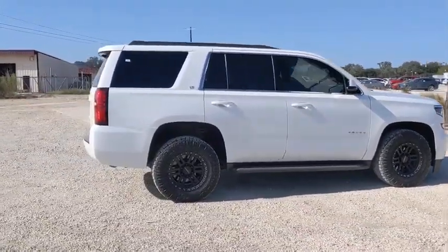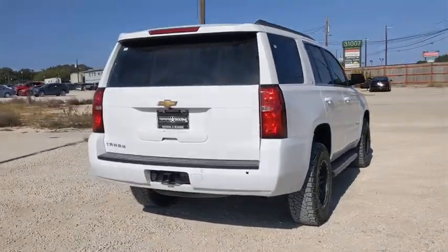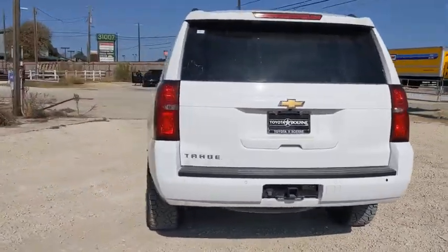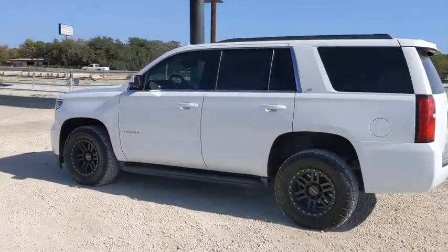Here are some of this vehicle's great options: traction control, power liftgate, power passenger seat, Bose sound system, heated seats, Bluetooth, dual airbags, leather-wrapped steering wheel, power steering.